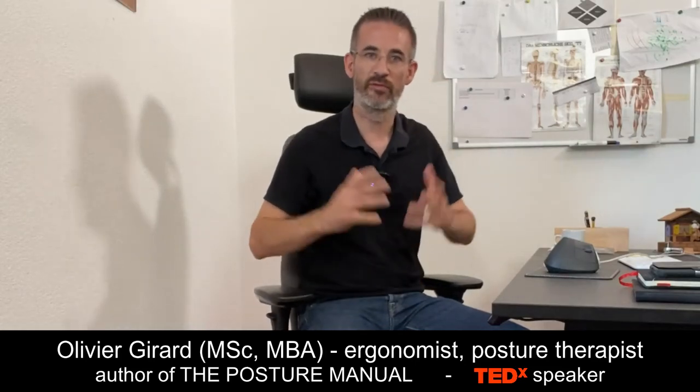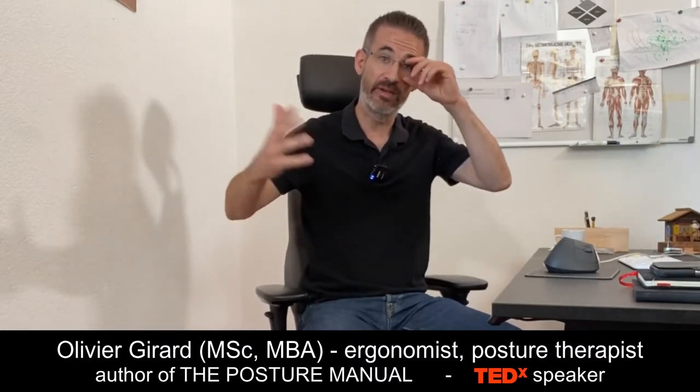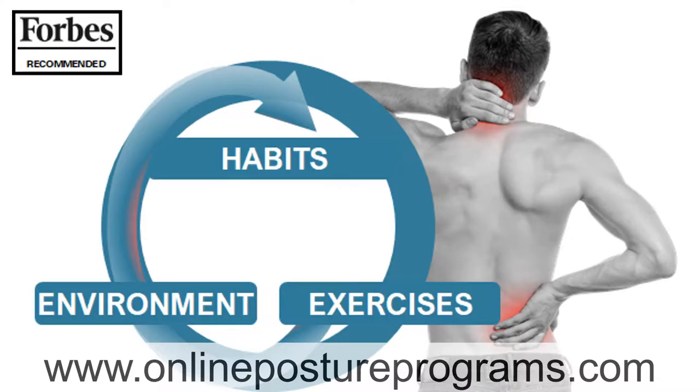For today's video I've chosen a very provocative title because what we're going to talk about is, in my opinion, very much misunderstood by many people including ergonomists. Part of the reason is that most of them tend to just repeat what they have learned without questioning it. Welcome, I'm Olivier Girard, ergonomist, posture therapist, author of the Posture Manual and creator of three online posture programs.